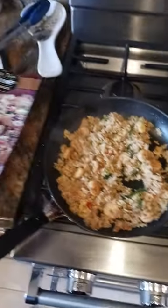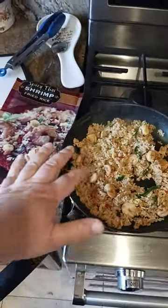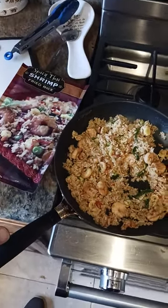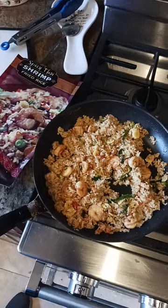I think the flavor that I'm picking up the most after tasting this is the Thai Basil. So there's definitely a strong Thai Basil flavor.